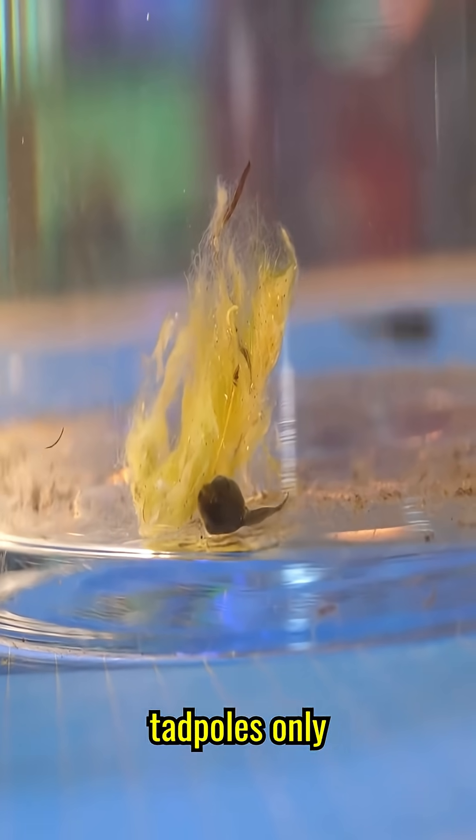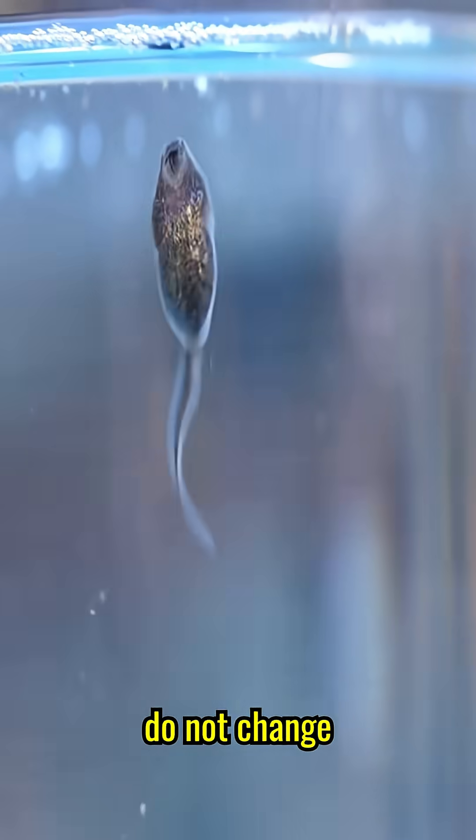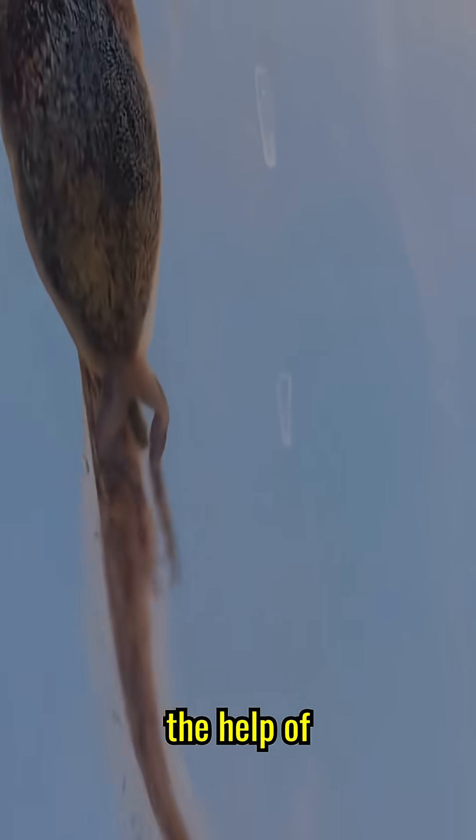For the first two weeks, the tadpoles only eat and sometimes float up for air, but they do not change visually. On the 14th day, they have legs, but they are still moving with the help of the tail.